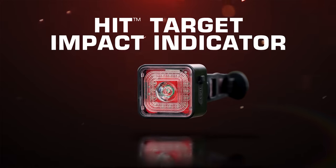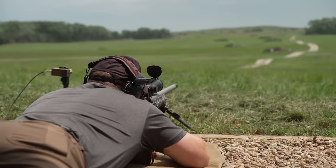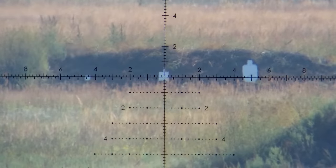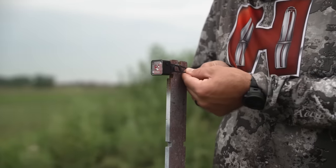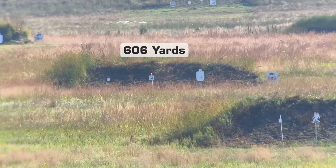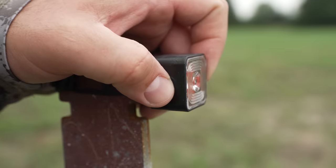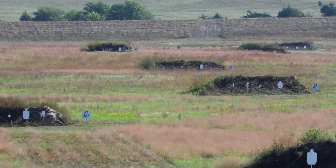The HIT Target Impact Indicator. Instant hit confirmation at extended ranges has never been easier. The HIT target impact indicator features 17 ultra-bright red LED lights that provide instant visual confirmation of an impact, even in bright daylight conditions. The highly sensitive internal accelerometer easily detects vibration when the target is impacted, activating the red LED lights that flash Morse code HIT for HIT. With the included attachment methods, the HIT target impact indicator easily attaches to most target stands — not the steel target itself — making target preparation quick and simple while moving the light indicator away from direct impact. Light it up with the HIT Target Impact Indicator from Hornady.